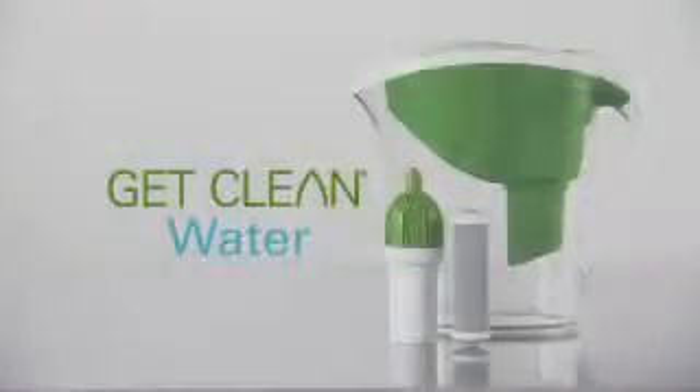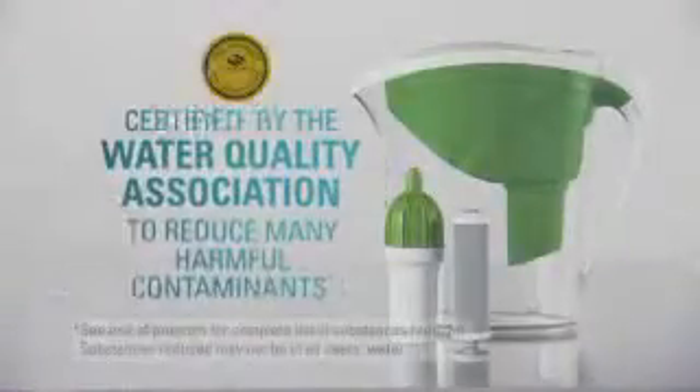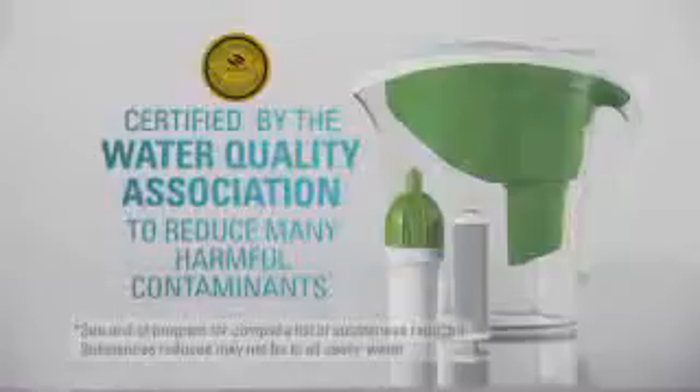But now, cleaner, healthier water is just a pitcher away. Get Clean Water from Shackley. Get Clean Water is certified to reduce many of the harmful contaminants that can be found in drinking water.